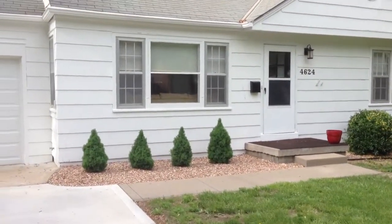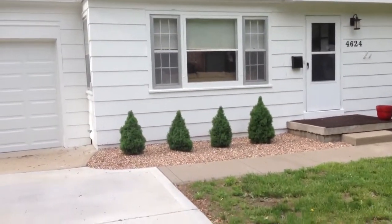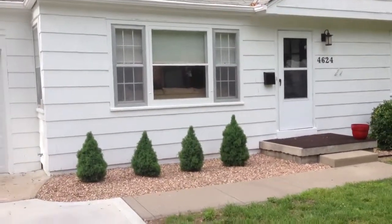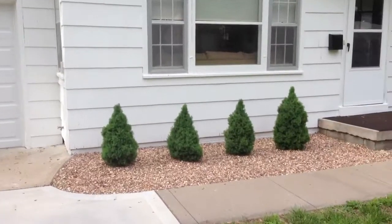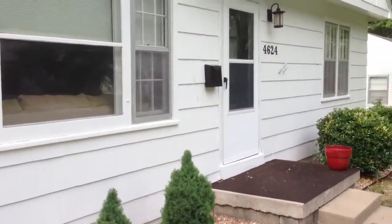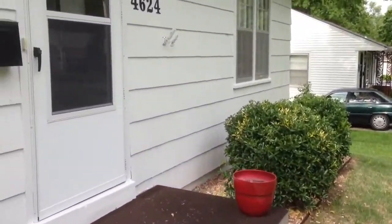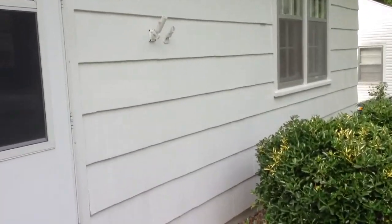Are you looking for a home in today's rapidly paced market that's completely remodeled and ready for you to move in? If so, this is the perfect home for you at 4624 West 60th Street in Fairway, Kansas, ZIP Code 66205.